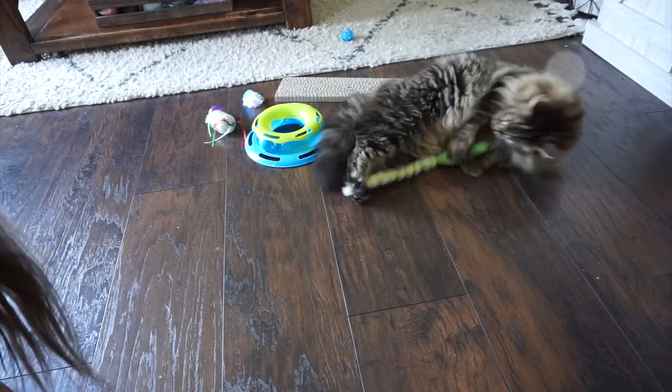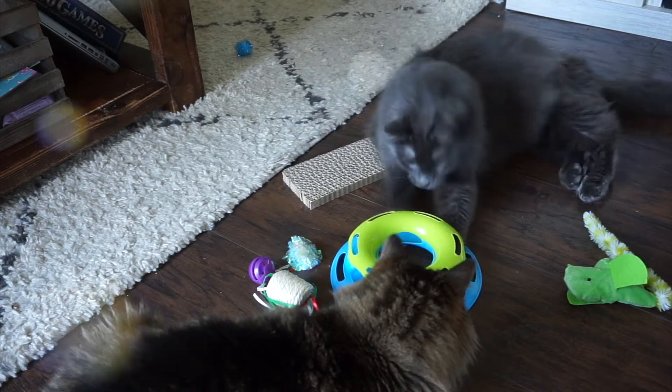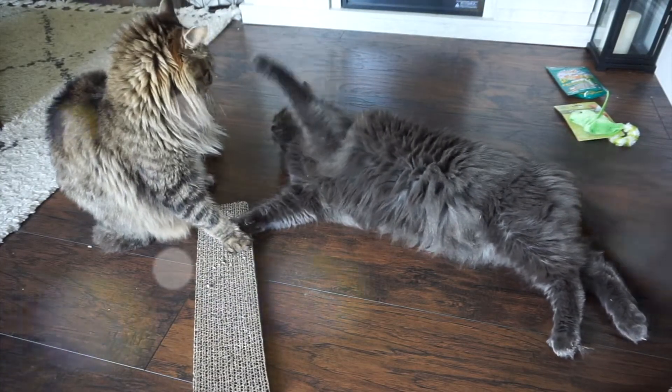In today's video I'm going to be sharing with you guys some cat toys I purchased at Dollar Tree and if my cats like them or not, if they played with them. Let's get into it.